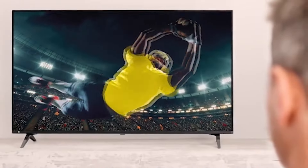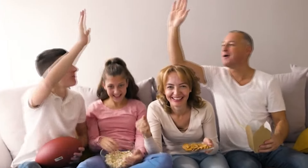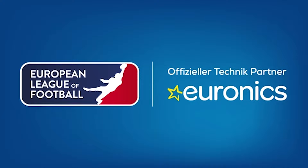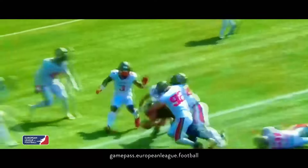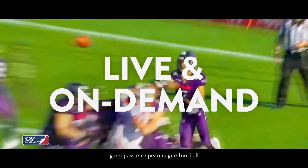Have fun with the weekend highlights of the European League of Football, presented by Euronics, proud technology partner of the ELF. Get your game pass now, follow your team, and watch every game live on demand on all devices.